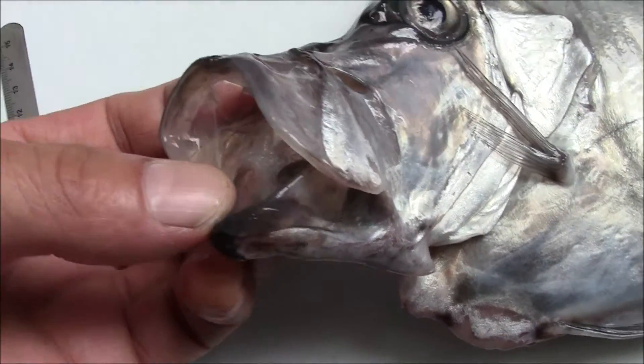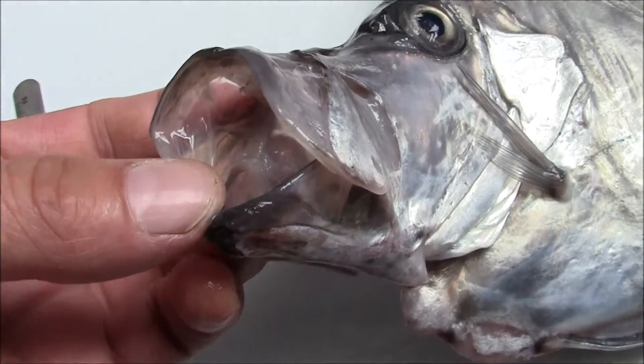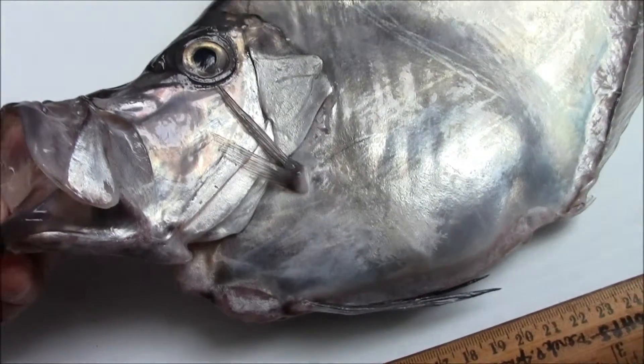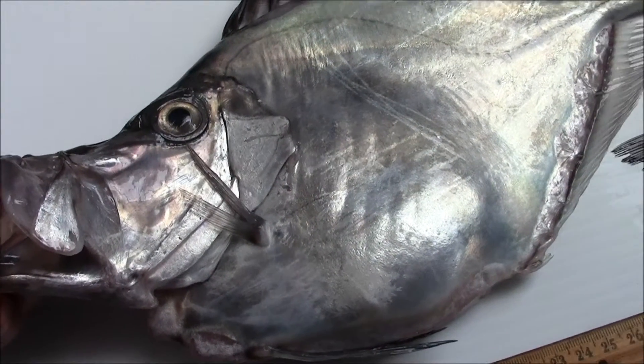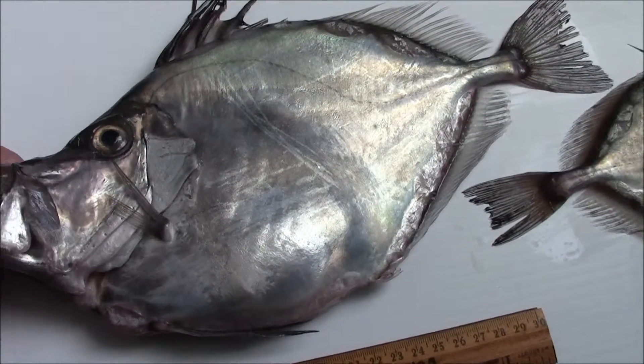I found these on the wharf at Nova Scotia, Canada, July 2015. So I don't have any other video of Nova Scotia hatchet fish — so here it is.